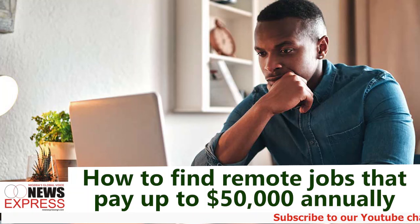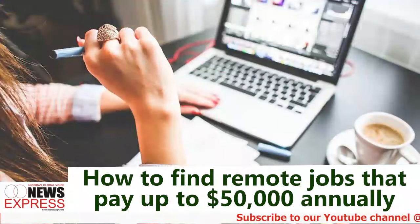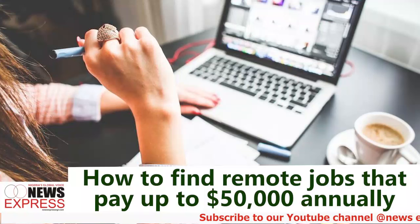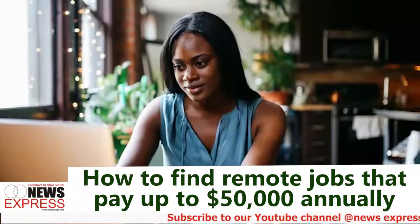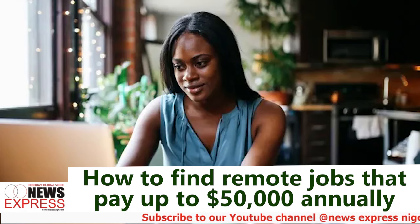Use a strong online presence. Your online presence is your digital resume. Potential employers and clients often look up candidates online before making hiring decisions. Here is how you can build a compelling online presence: create a professional LinkedIn profile. Ensure your LinkedIn profile is complete with a professional photo, a headline that reflects your expertise, and a detailed summary of your skills and experiences.